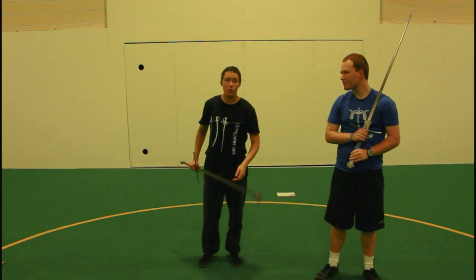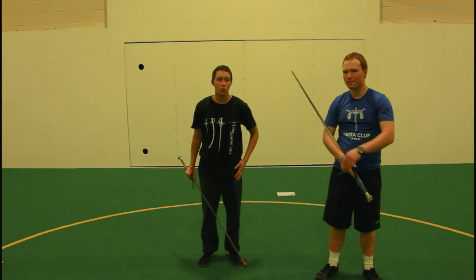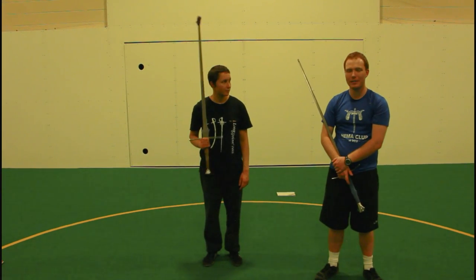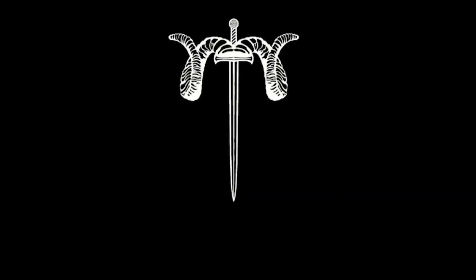That is an overview of some of the principles that can help you as a smaller fencer to fight opponents who are stronger, larger, or more aggressive. Thank you very much to Kiana — it's always a pleasure to have her around. Hopefully she'll be back next week. Thank you very much for watching and we'll see you guys next time.